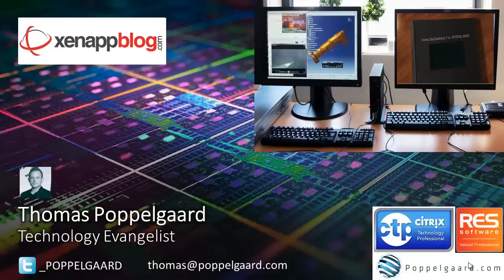In the top right you can see some of my videos. I have a YouTube channel — go to poppelgaard.com — where you can see how I demonstrate user experience with typical thin clients and all kinds of different workloads.